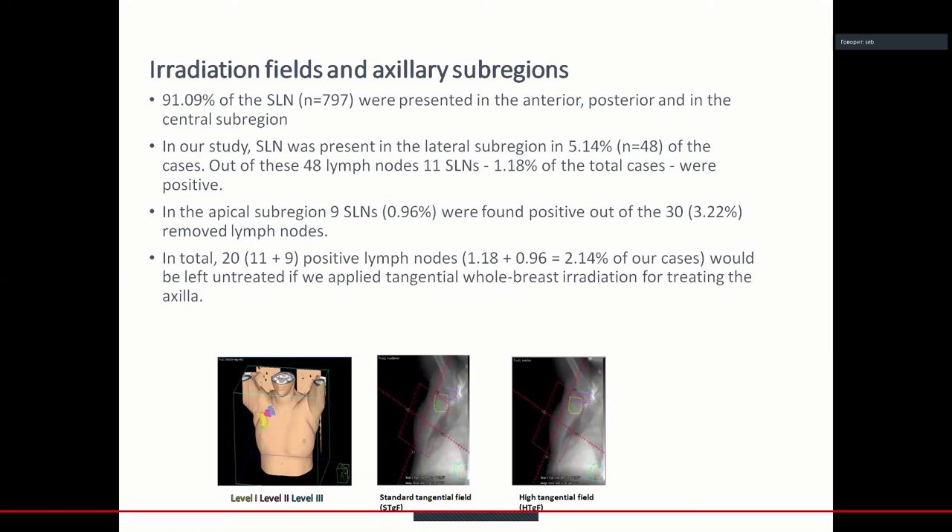91% of sentinel lymph nodes were present in the anterior, posterior, and central subregions. In our study, sentinel lymph nodes were present in the lateral subregion in 5.14% of cases. Out of these 48 lymph nodes, 11 sentinel lymph nodes were positive. In the apical subregion, 9 sentinel lymph nodes were found positive out of 30 removed. In total, 20 positive lymph nodes in our cases would be left undertreated if we apply tangential whole-breast irradiation for treating the axilla, according to the Z11 study.